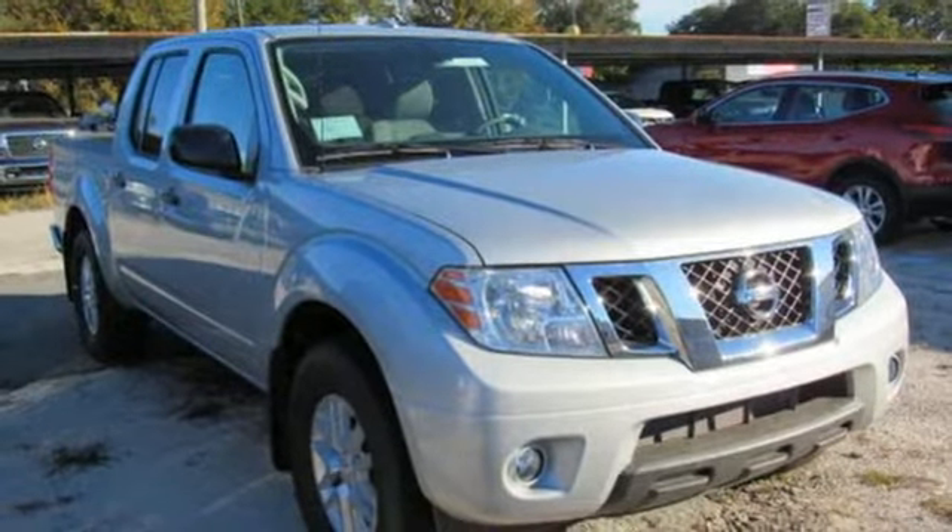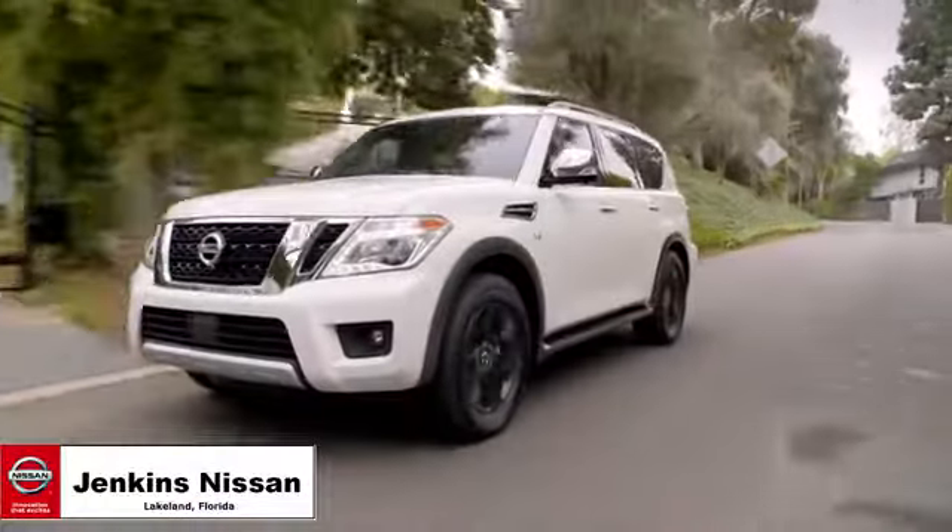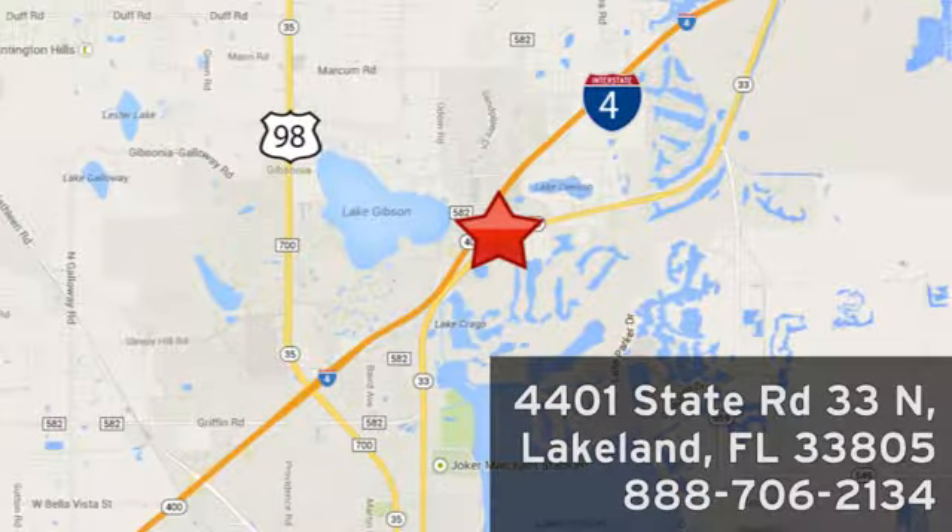Stop in for a test drive and make it yours today. Jenkins Nissan, where the deals are real. Or visit us in person at 4401 State Road 33 North in Lakeland, Florida.